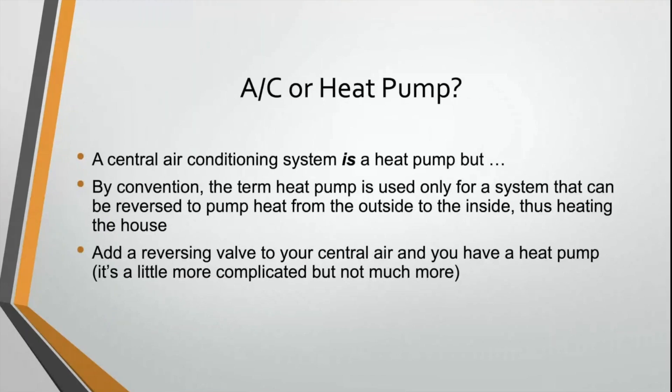Hi everybody, welcome to today's video. We're not going to talk about it in depth, but we always get this question: how do you know if it's an air conditioner or a heat pump?